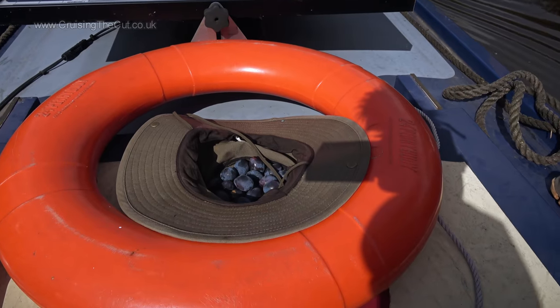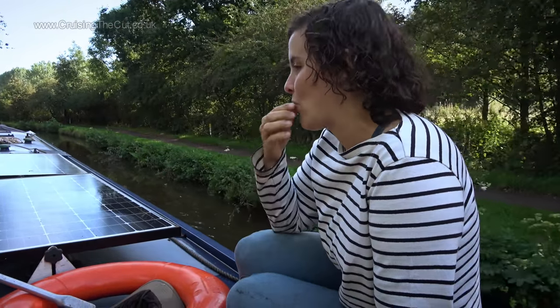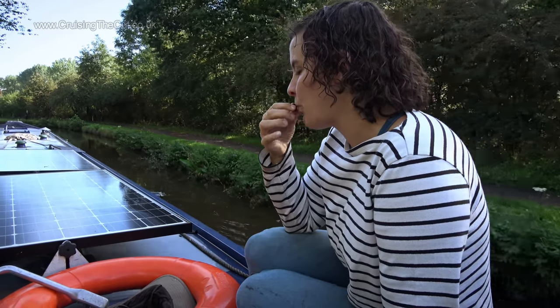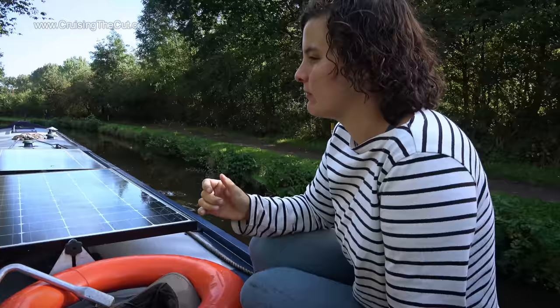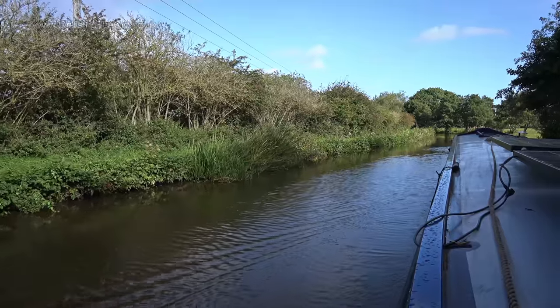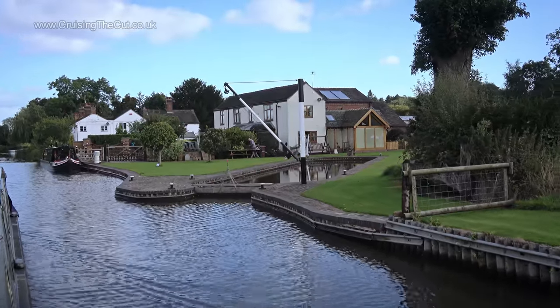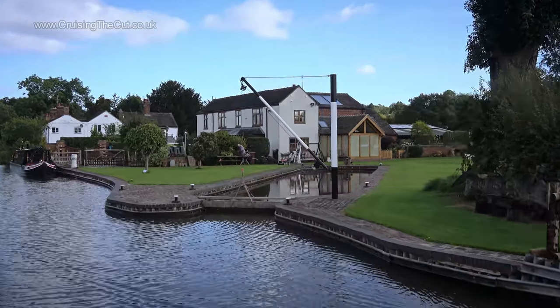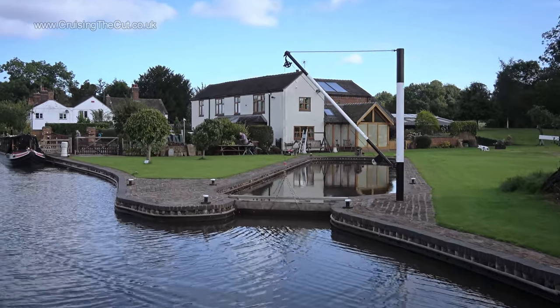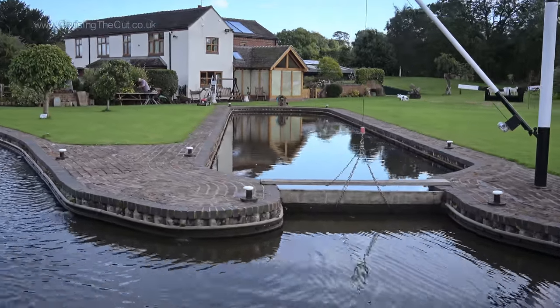My hat had been pressed into service as a damson dispenser, and Jasmine was chief tester of the produce. Fortified by the vitamins and goodness of the fruit, she took to the tiller. We went past the house that I will one day own, although its current occupiers don't actually know this yet. But a house with its own canal basin is surely destined for me one day — I could moor the boat just nicely in there.